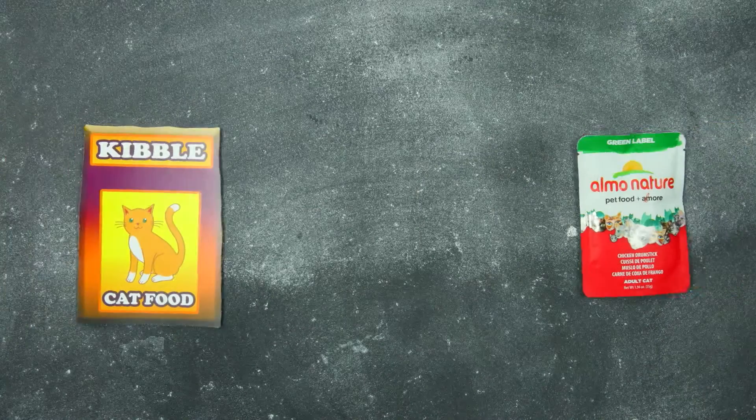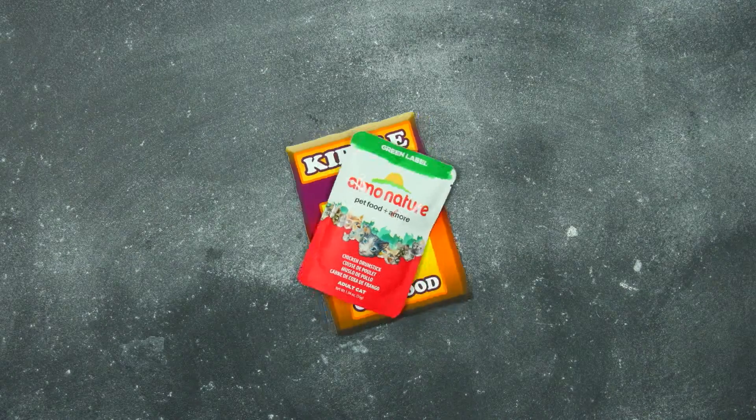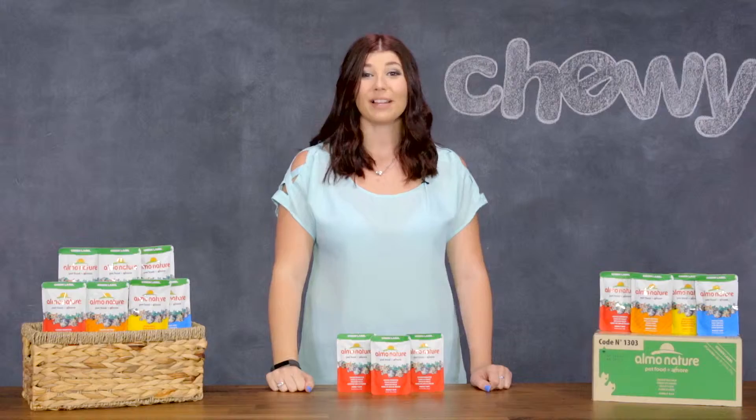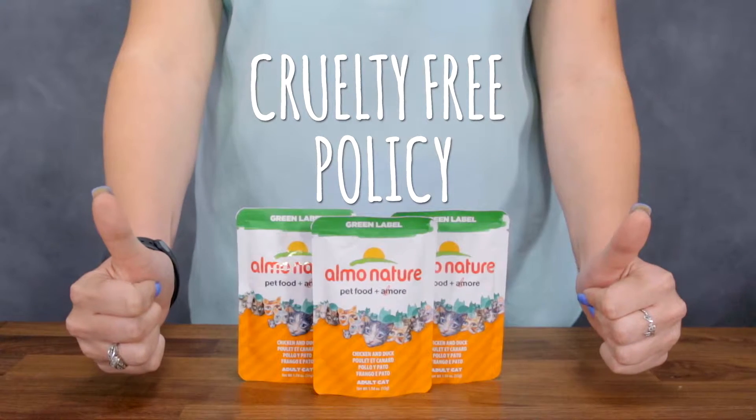You can add Alamo Nature Green Label to any kibble as a tasty dry food topper. This helps support hydration and balance in your cat's diet. Plus, Alamo Nature Foods follow a cruelty-free policy, so you'll always feel good about feeding Alamo Nature to your cats.